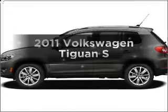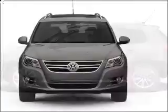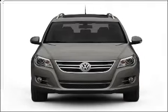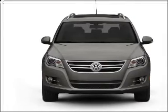Imagine yourself in this 2011 Volkswagen Tiguan. Travel the roads in style and comfort in this great vehicle, with an efficient four-cylinder engine that responds smoothly to its six-speed automatic transmission.